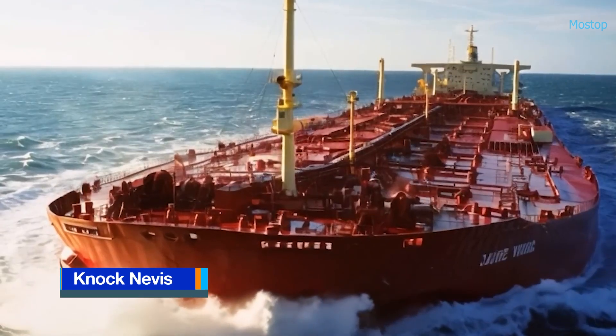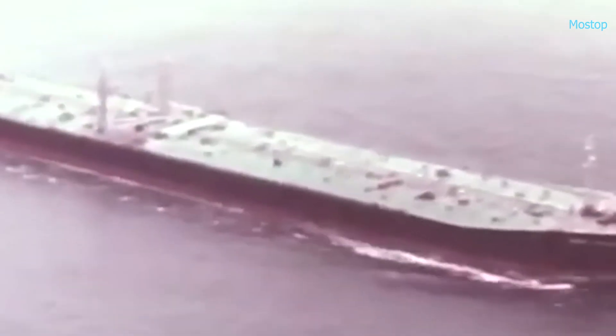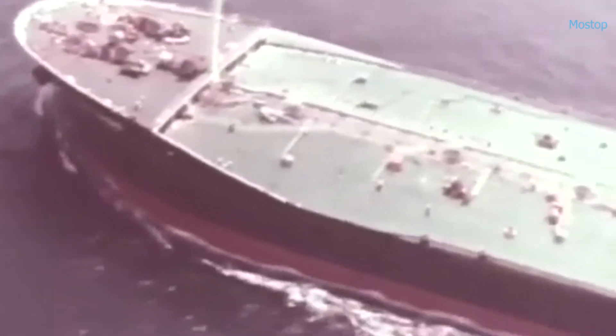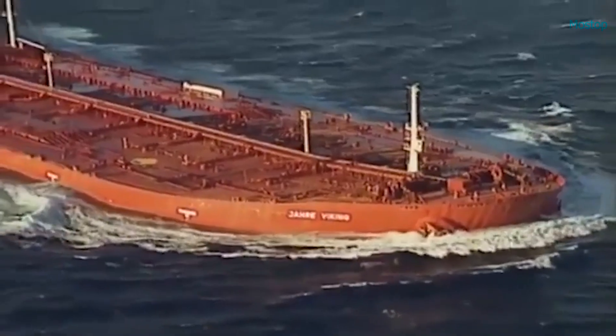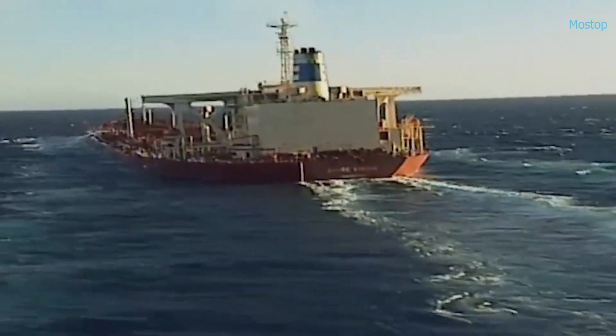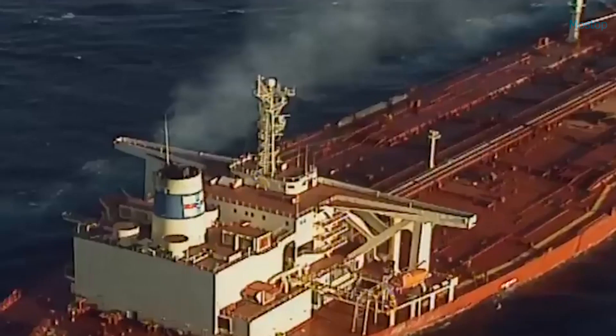The Knock Nevis, also known as the Sea-Wise Giant, was an ultra-large crude carrier supertanker and holds the record as the longest self-propelled ship in history. Designed by Sumitomo Heavy Industries in Japan, this maritime giant stretched an astounding 1,504 feet in length and boasted a deadweight tonnage of over 564,000 tons, allowing it to transport immense quantities of crude oil. Its double hull construction enhanced both safety and stability, particularly in rough seas, while a bulbous bow and streamlined form reduced drag, improving fuel efficiency on long voyages. Despite its engineering prowess, the Knock Nevis was too large to navigate the Suez Canal, the English Channel, or the Panama Canal.